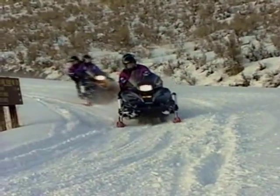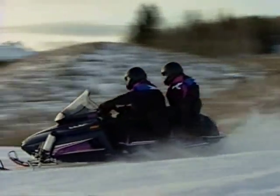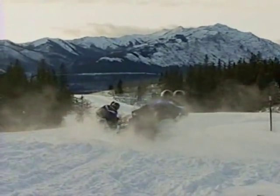So make your touring plans now with standard equipment like this: electric starting, reverse gear, 10-gallon gas tank, a high-profile windshield, full instrumentation. These are touring sleds that take you where you want to go.